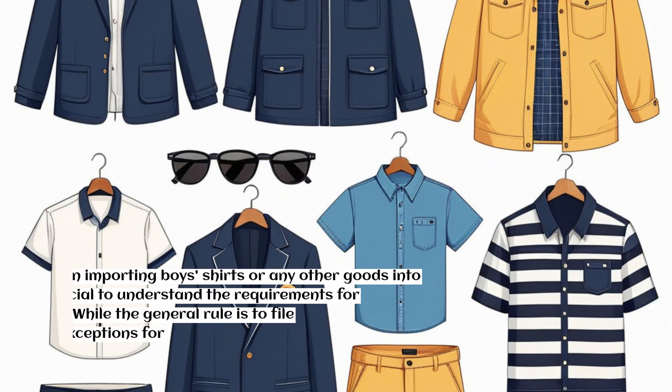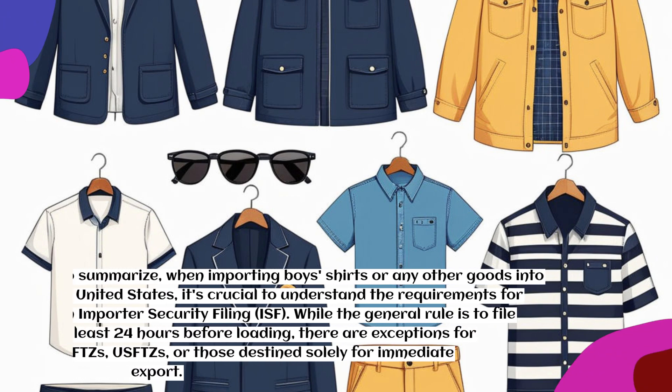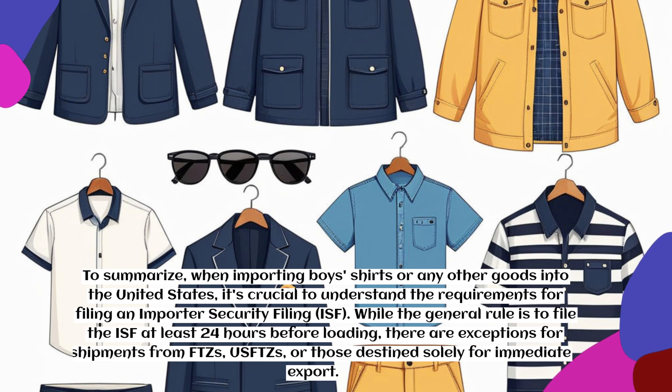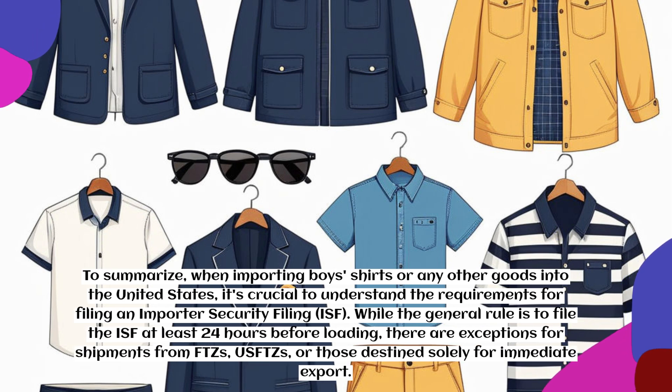To summarize, when importing boys' shirts or any other goods into the United States, it's crucial to understand the requirements for filing an Importer Security Filing (ISF). While the general rule is to file the ISF at least 24 hours before loading, there are exceptions for shipments from FTZs, USFTZs, or those destined solely for immediate export.